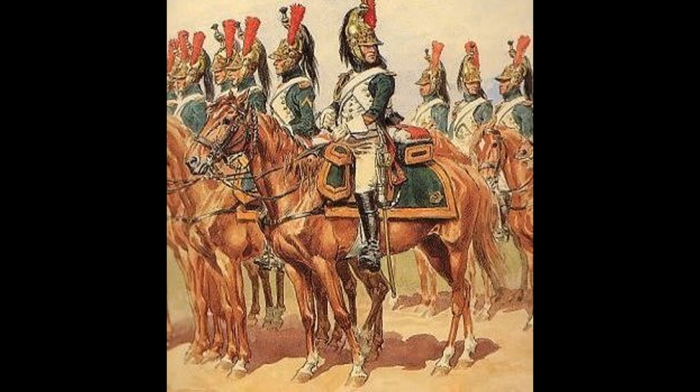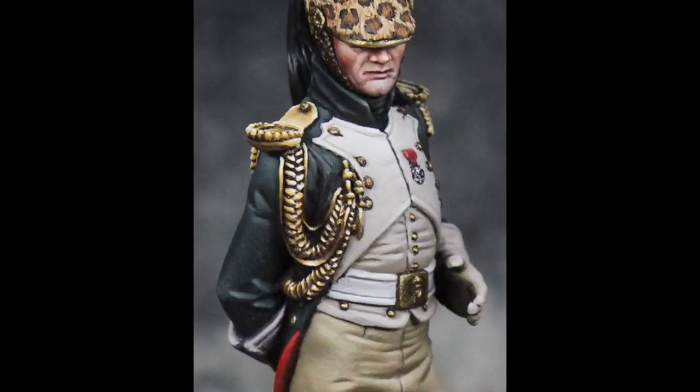Another vital part of this, which we talked about in the Middle Guard video, is that it provided a path for advancement for the Dragoons. If you were a Dragoon sergeant who wasn't quite going to make officer material, there was nowhere for you to go. But with the Guard Dragoons being instigated, there was a career path for you. The regiment was established by Emperor's Decree on the 15th of April, 1806.